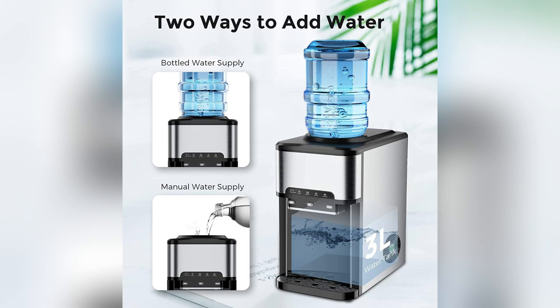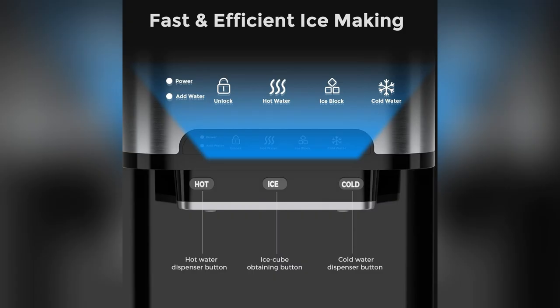Seriously, elevate your space with FZF's genius gadget. Don't sleep on it — snag yours now before everyone else does.